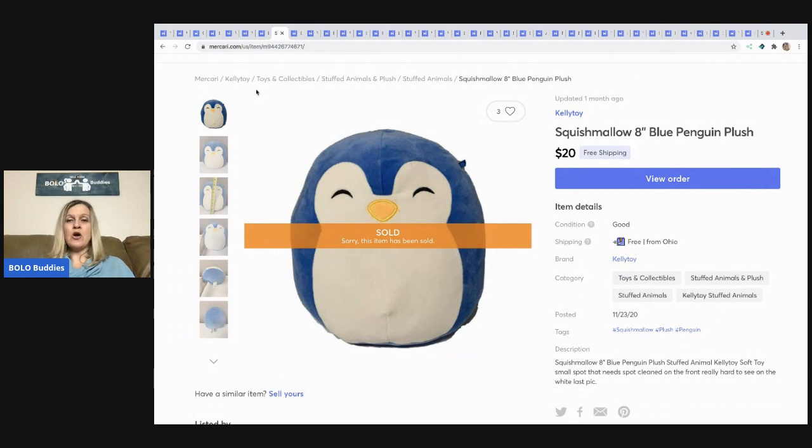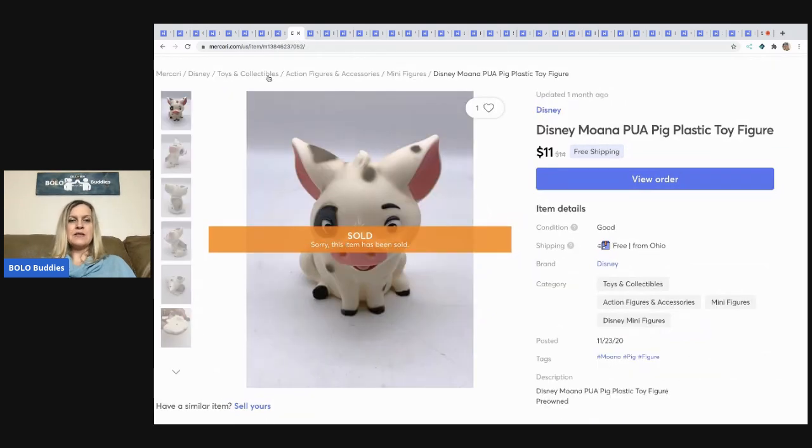The next item I sold is this Squishmallow 8-inch penguin plush. Some of these are going for crazy money right now — I keep seeing posts in Facebook groups about them. I picked this one up at a thrift store and sold it for $20 with free shipping. I want to say I paid about a dollar for it.